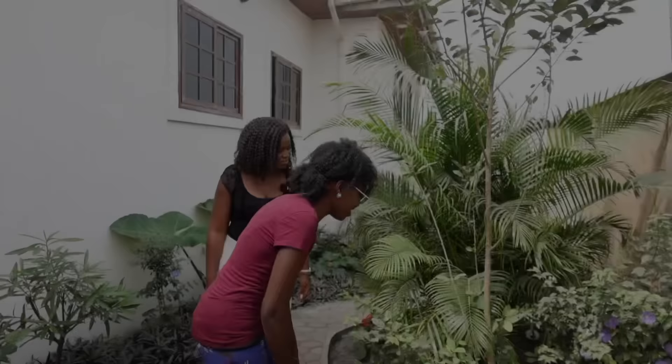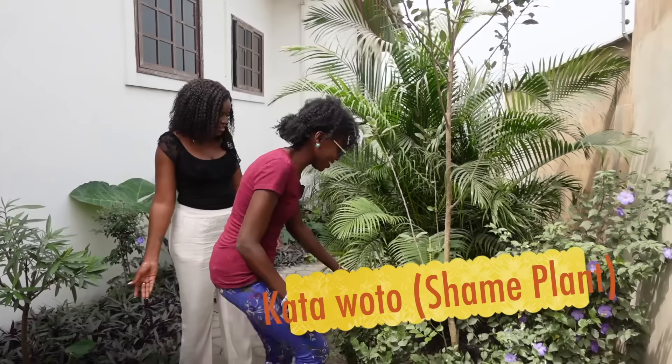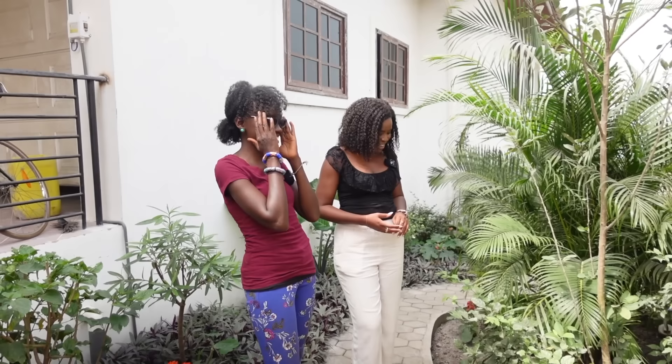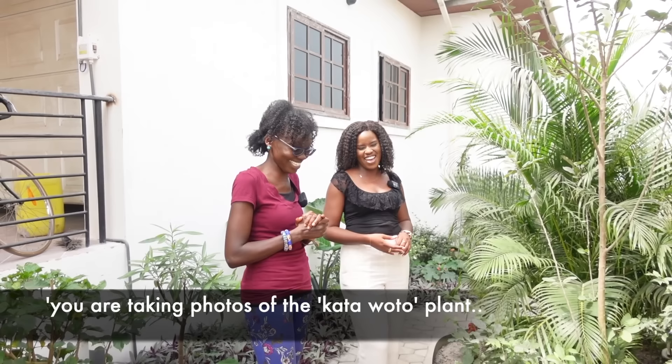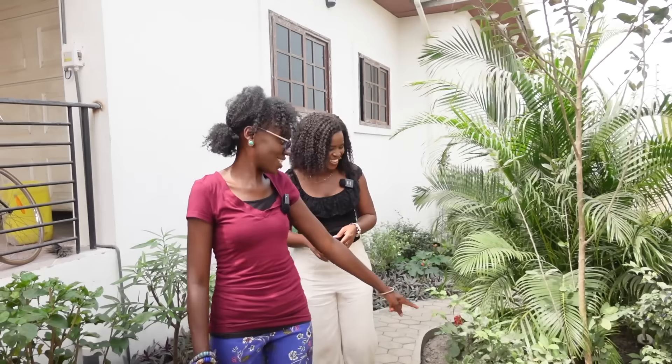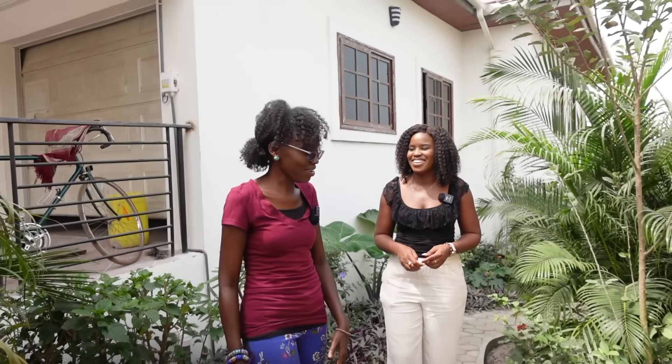And this is the kata wato plant — you touch it and then it closes. These come up on their own, they're weeds here. But back in Canada I used to have them at the shop and they were always a big hit! You're joking — no, I'm not! When I saw it I got all excited. Here they just run wild — I didn't even know they were that valuable. Rashid saw one outside and dug it up for the garden — so now I'm planting weeds in the garden.